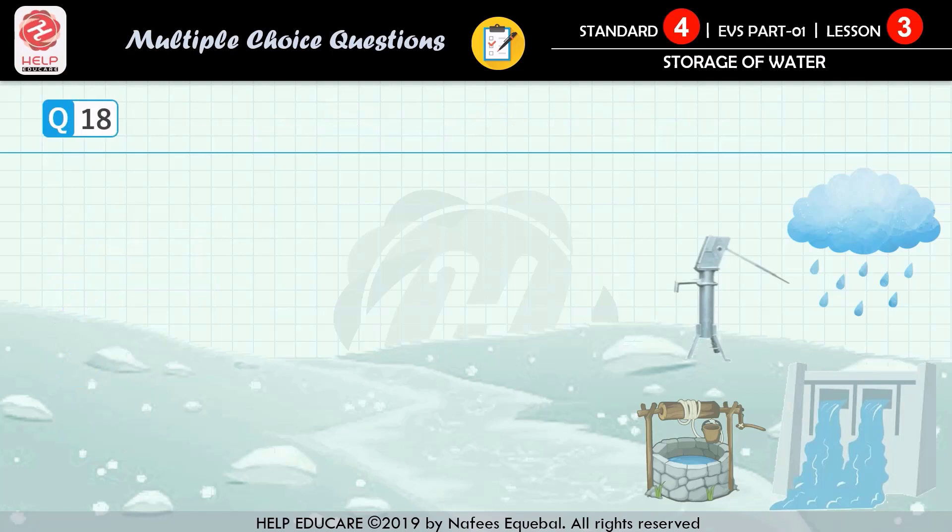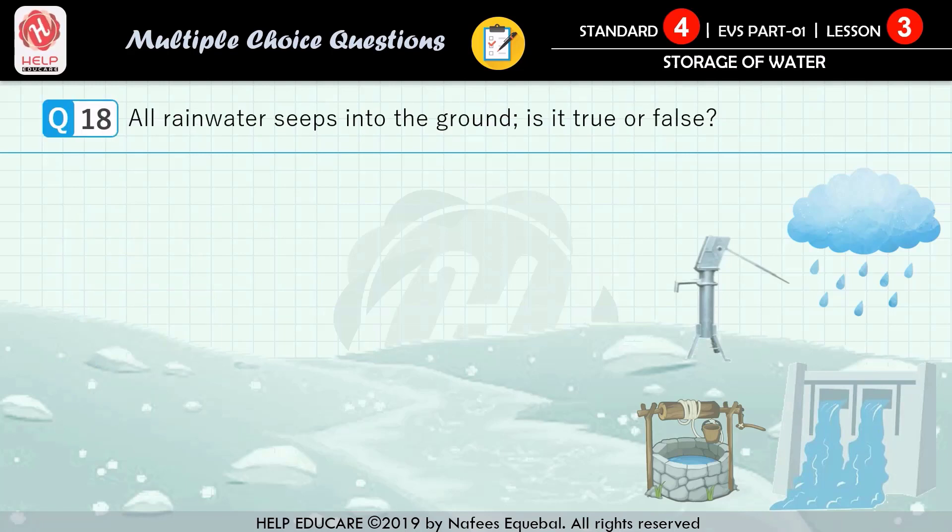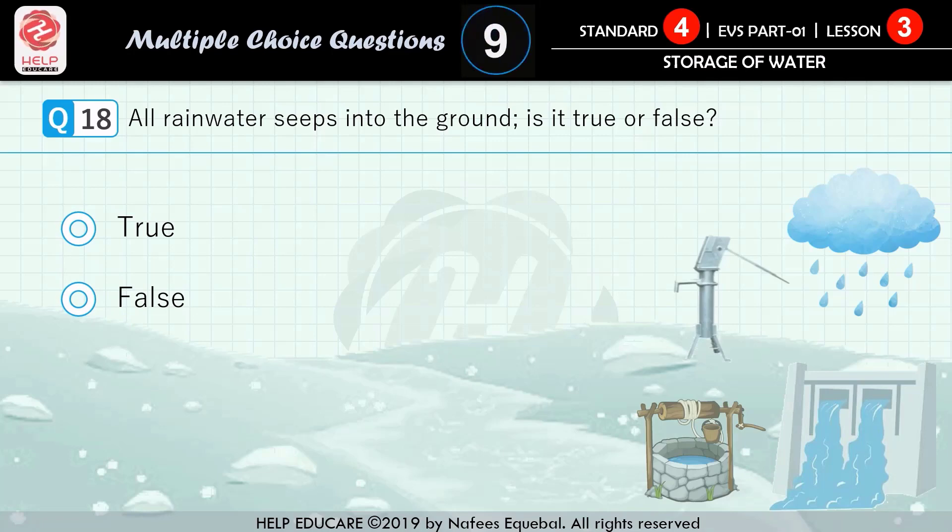Question number 18: all rainwater seeps into the ground — is it true or false? First option: true. Second option: false. The correct answer is false.